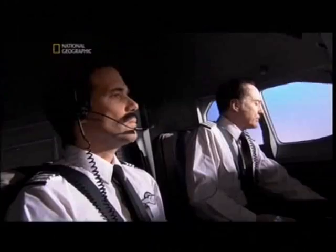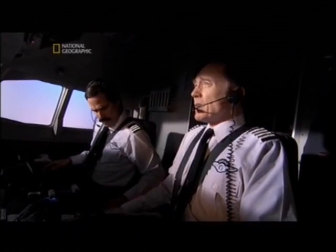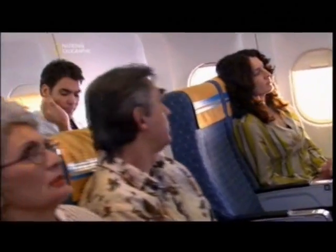As Helios 522 climbs, an alarm blares in the cockpit. It's a non-pressurization warning, but it sounds identical to another alarm — the takeoff config warning — and the pilots confuse the two. It's a critical mistake. The alarm sounded and was misinterpreted; most flight crew will never face an alarm with no pressurization in all their flight career because it's a rare event. Ground control asks: 'Flight 522, what can I do for you?' The crew responds: 'We have a takeoff config warning.'